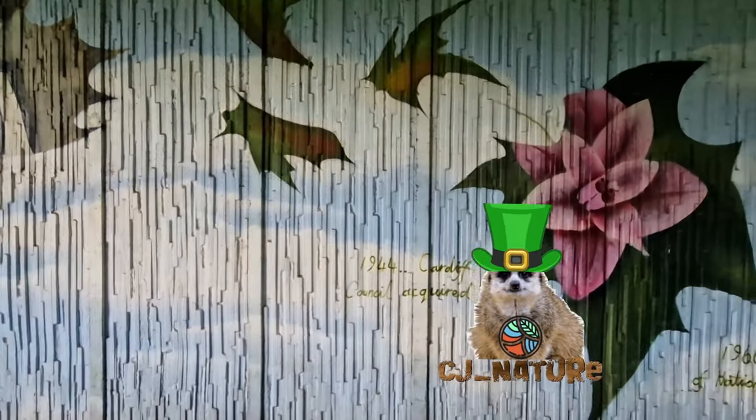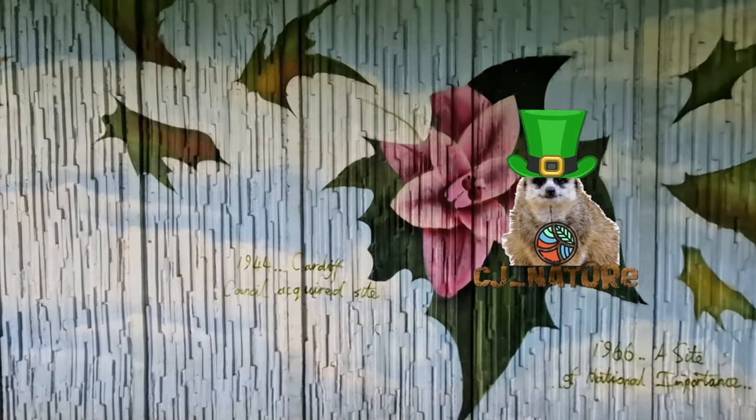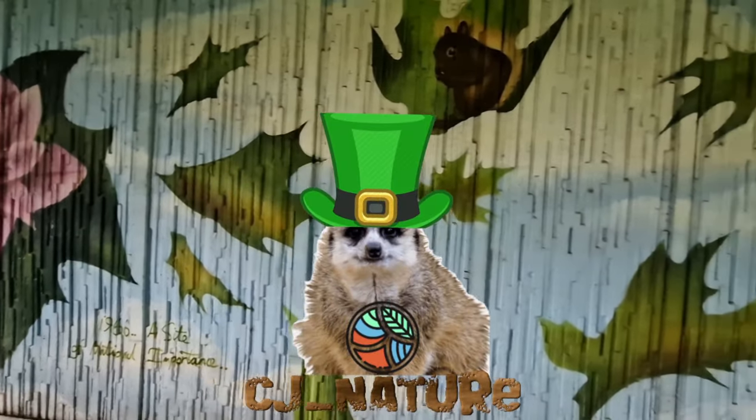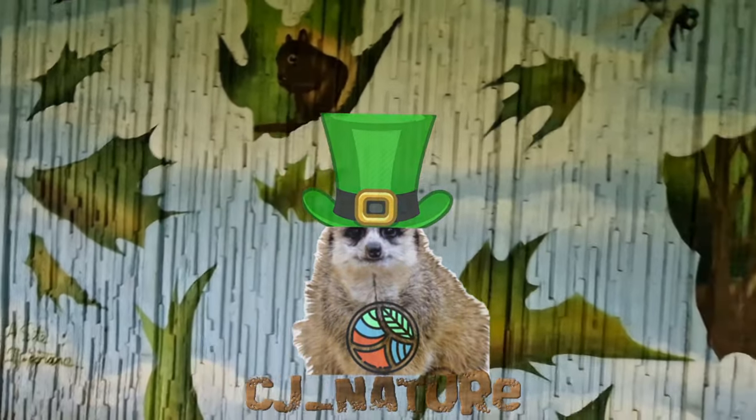The first CJ Travel video - this week I'm going to Rome, so the next video will be on Rome. See you next Monday.